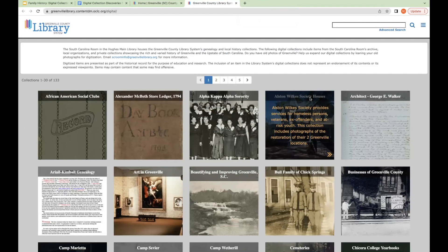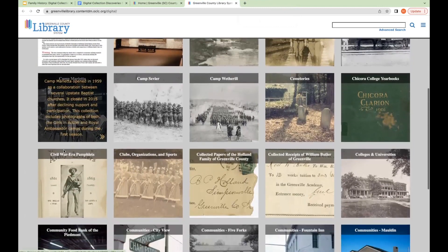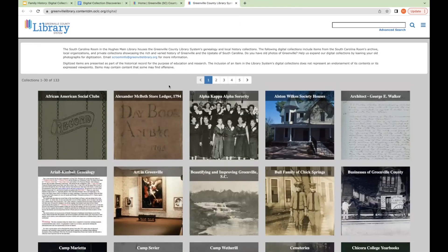On this page you'll see we have 133 different collections. The first page displays 30 collections listed alphabetically by title, and you can scroll or click other pages to see more. You can browse through them, but I also want to talk about searching. There's a basic search bar at the top, and an advanced search option as well. For most purposes, the basic search works pretty well. My first example: I'm going to search for the term 'yearbooks.'